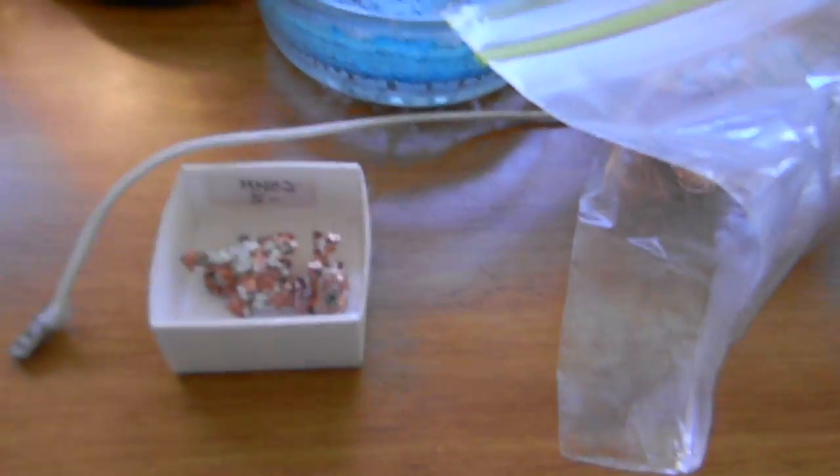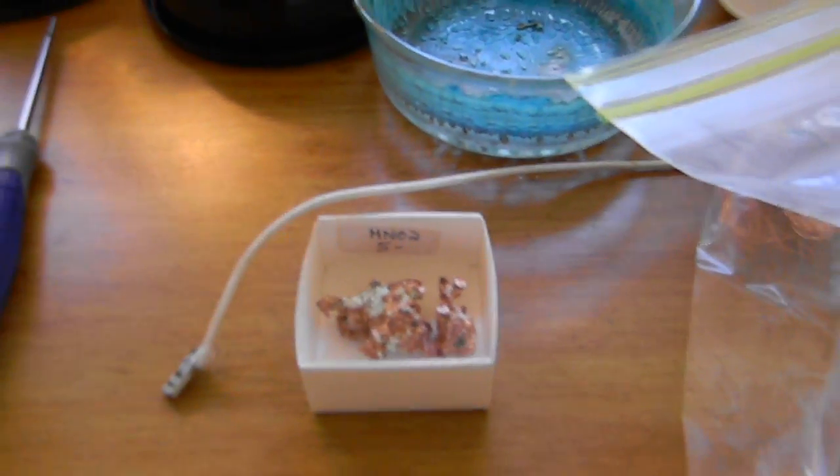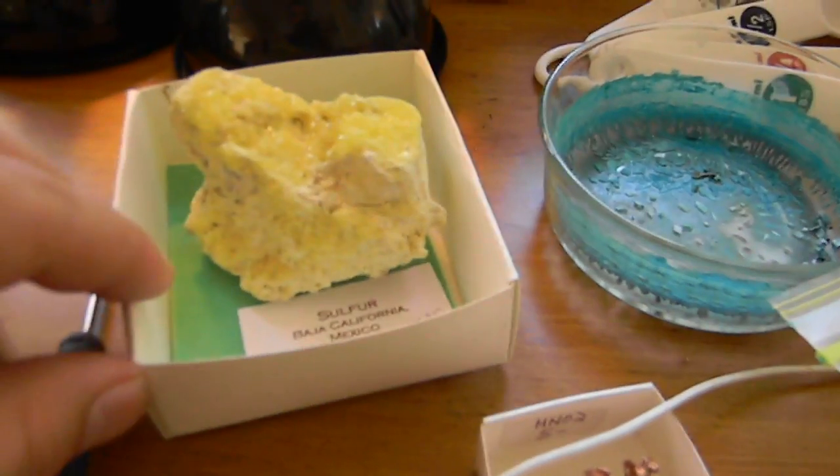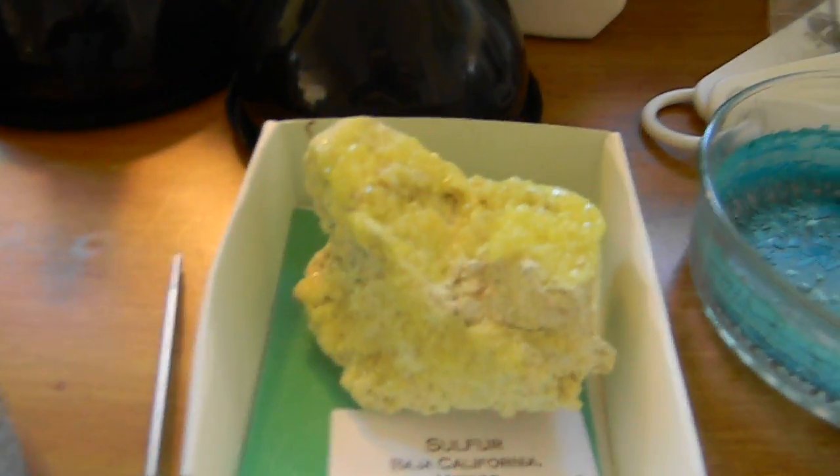These are just cool things I like to collect. That's some copper I got from a gem store or a collection store. And this is sulfur — if you light any of these sulfur crystals on fire, they glow a pretty brilliant blue, but they release sulfur dioxide which burns your nose.